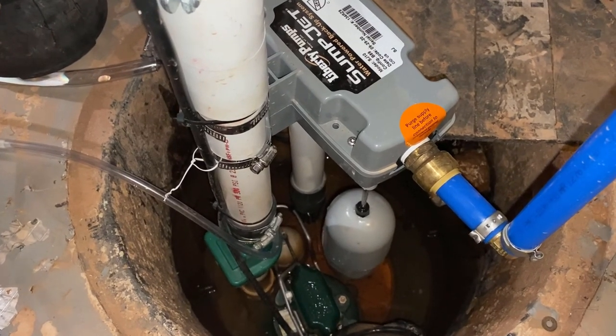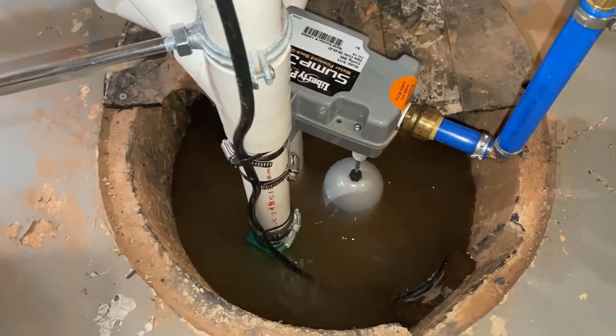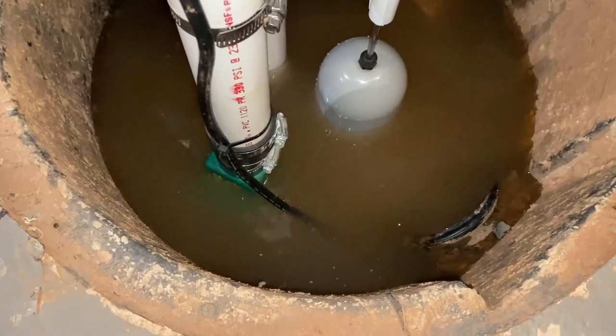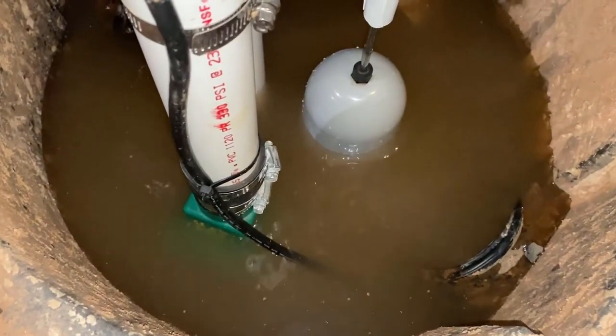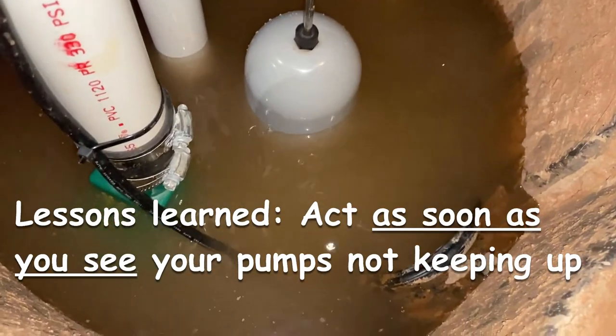After hours of hard rain from Aida, this is what the sump pit looked like. The two pumps are at this point running non-stop but the water level isn't dropping. Hindsight thinking, I should have acted earlier as soon as I saw this.